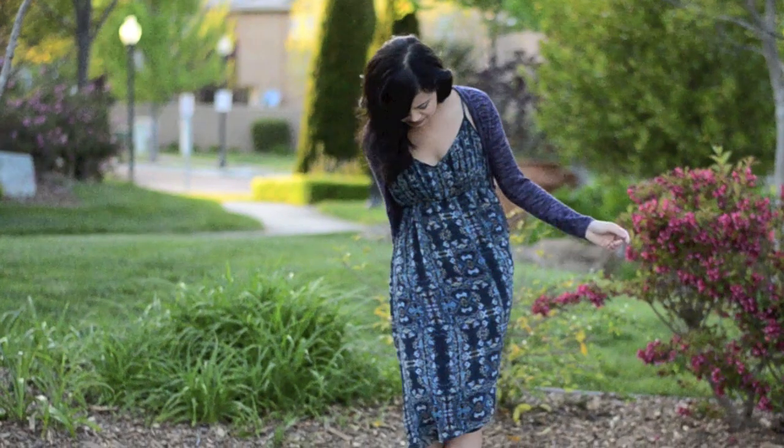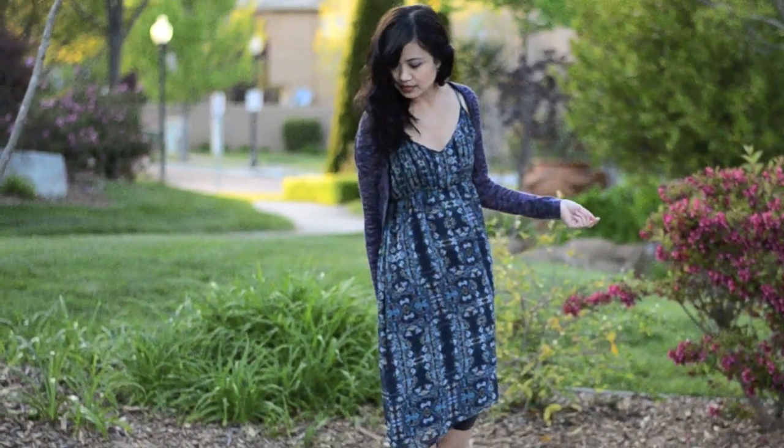Thank you guys for watching my lookbook and I hope you guys like it. Please comment and subscribe, and I'll talk to you guys later. Bye!